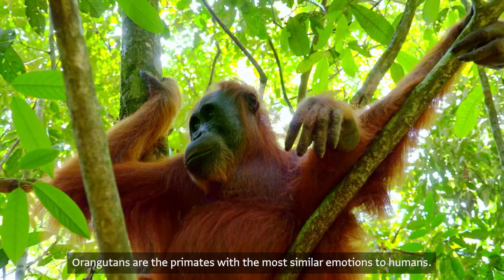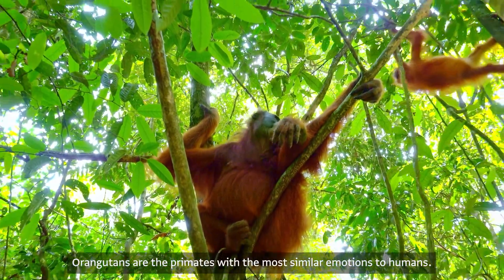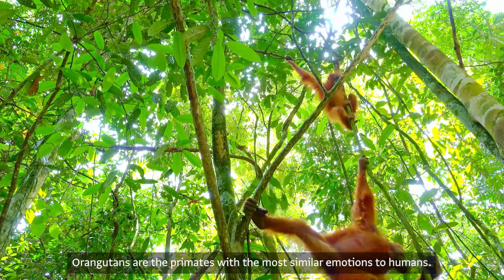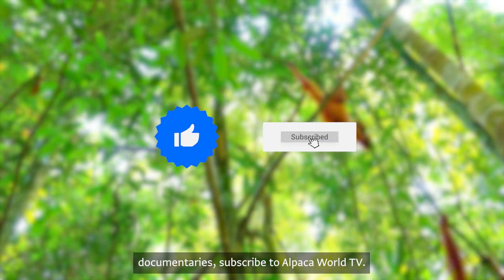Orangutans are the primates with the most similar emotions to humans. For more animal documentaries, subscribe to Alpaca World TV.